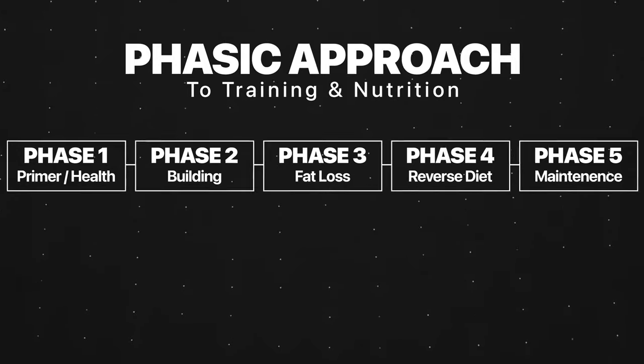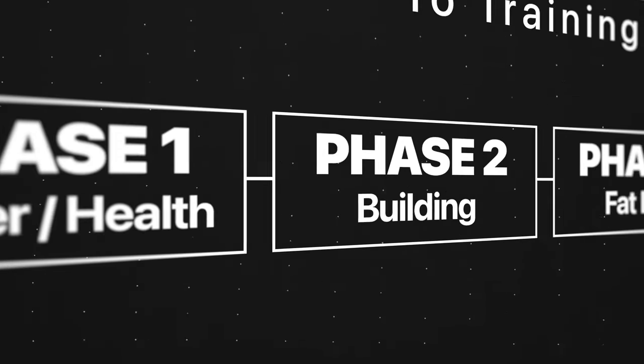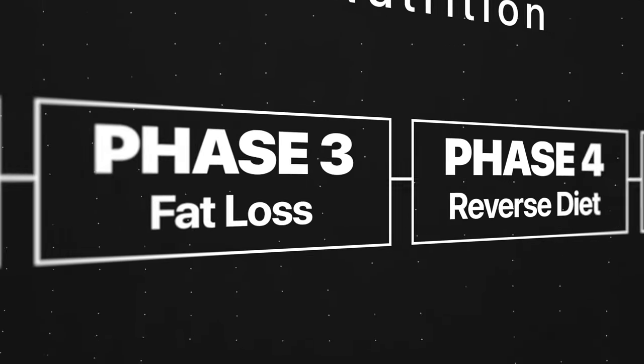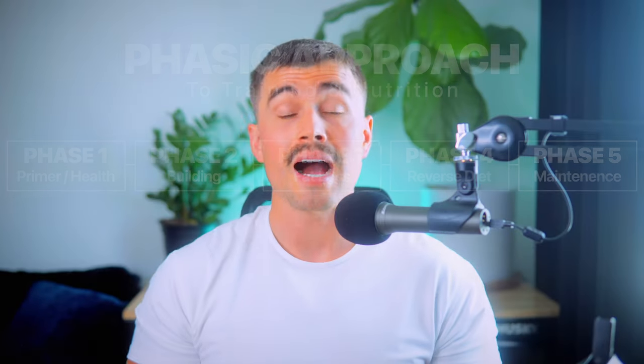So what does a phasic approach look like? It's divided into several different key phases. The first is a primer or a health phase. The second is a building phase, followed by a fat loss phase, reverse diet, and then maintenance phases. In each of these phases, we focus on specific training and nutrition strategies to optimize your progress and ensure that you achieve your goals in a sustainable way.